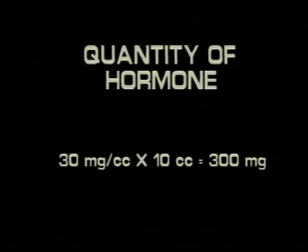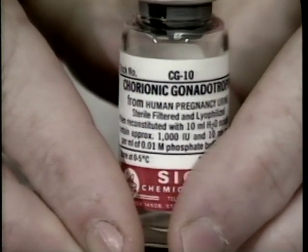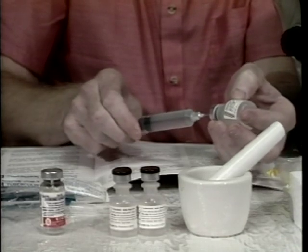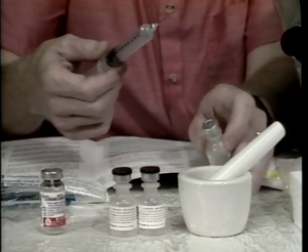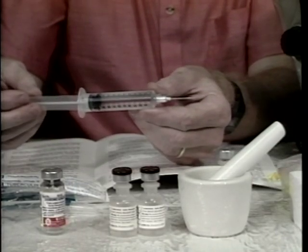The quantity of hormone to be mixed with the vial of bacteriostatic water is calculated by multiplying the hormone concentration, 30 milligrams per cc, by the volume of the vial, 10 cc. 300 milligrams of hormone are then weighed and mixed in a 10 cc vial of water. HCG and LHRHA come in a predetermined quantity in a sterile vial. The volume of sterile water that must be added to the vial must be calculated to obtain the desired concentration of hormone.